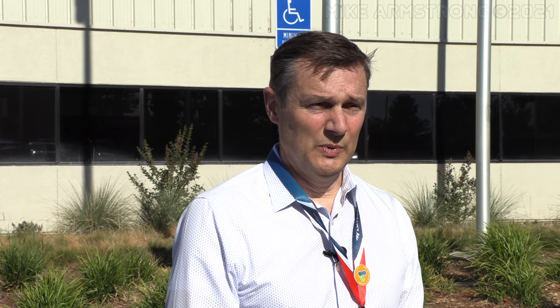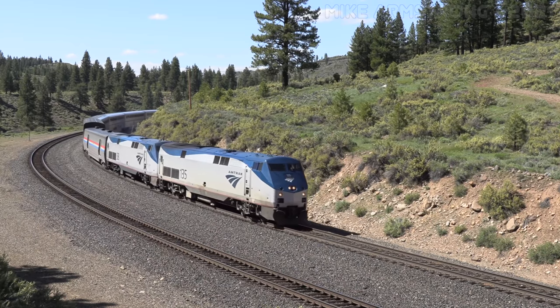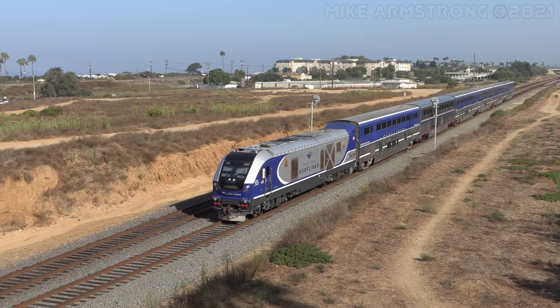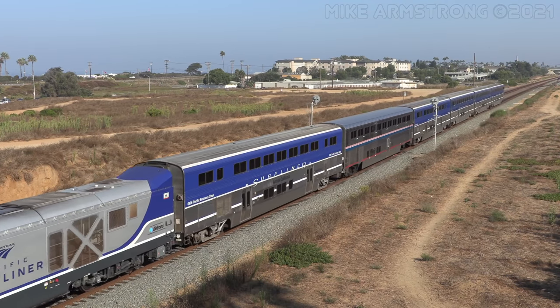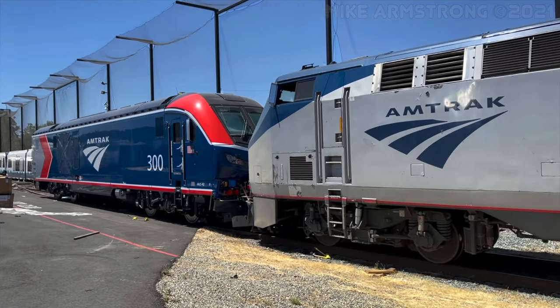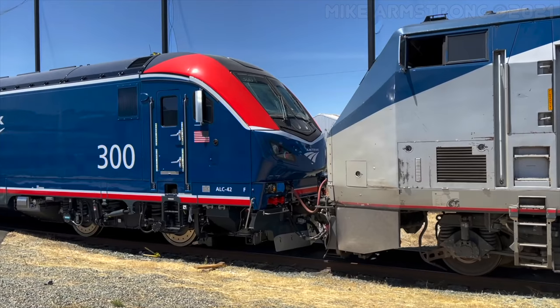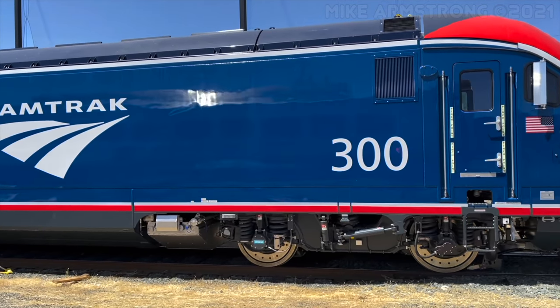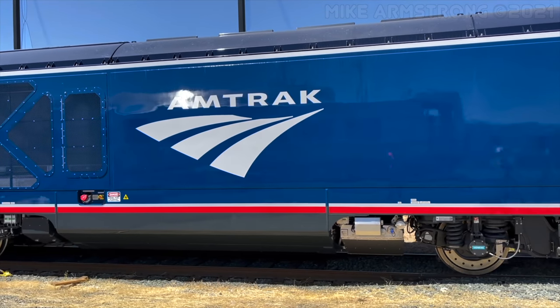Amtrak provides mobility in many rural and urban population centers, and we provide employment throughout the country to almost 20,000 employees. The ALC42 contract runs for about five to six years for us, so we will be building locomotives here for the foreseeable future in order to fulfill the contract with all 75 units.